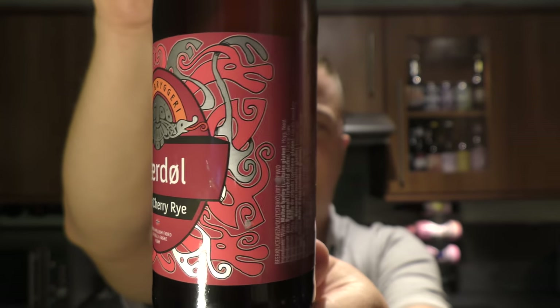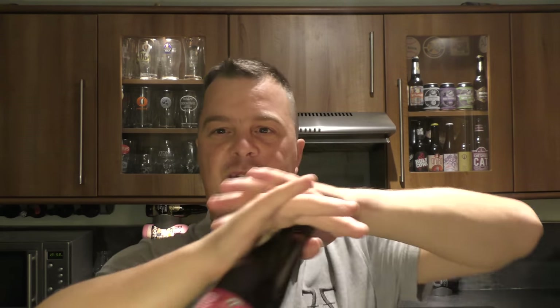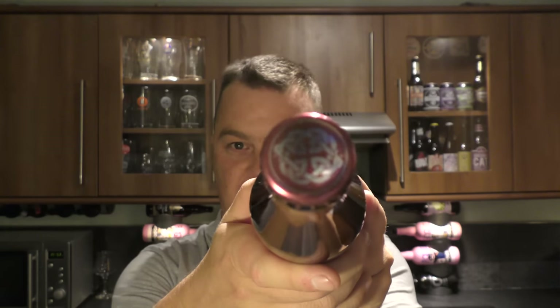This brewery has got a fantastic setup. I'm a carpenter by trade, and when you have a look at the pictures of this brewery on the internet, it's got lovely shaped roofs, delicately done. It looks wonderful — very Viking-like. There's a look at the bottle cap.